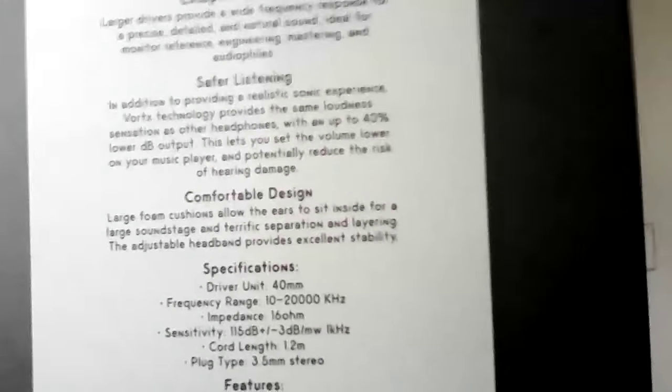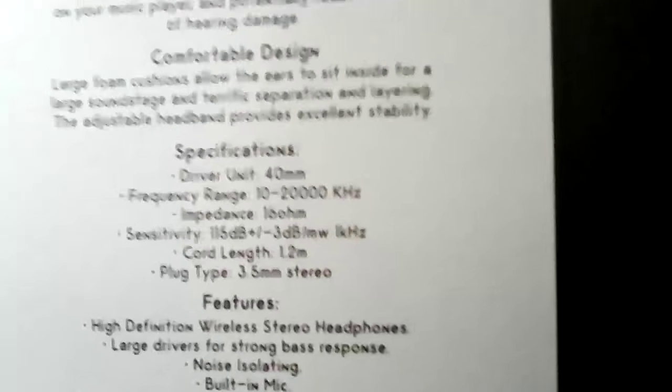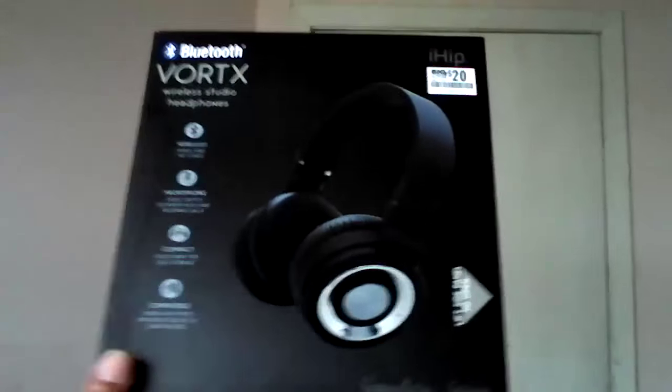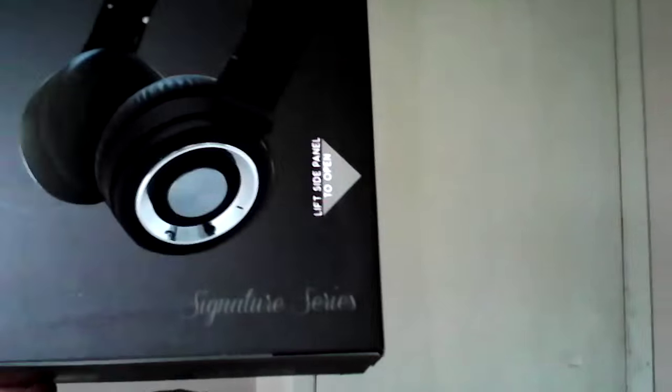The specifications are really outstanding. You get a 40-millimeter driver, a frequency response from 10 to 20,000 Hz, an impedance of 16 ohms, and a 3.5-millimeter plug for wired use. These are supposed to be designed for studio use or any type of use — they're the Signature Series.